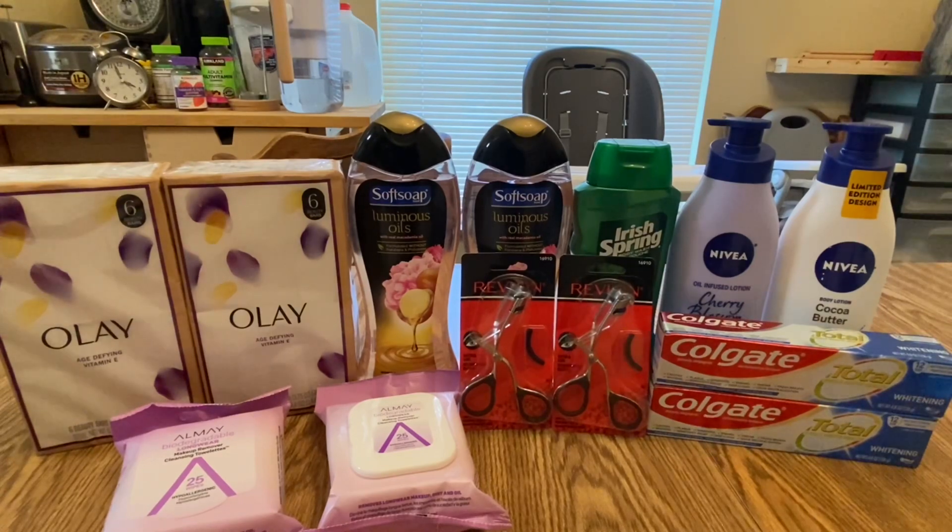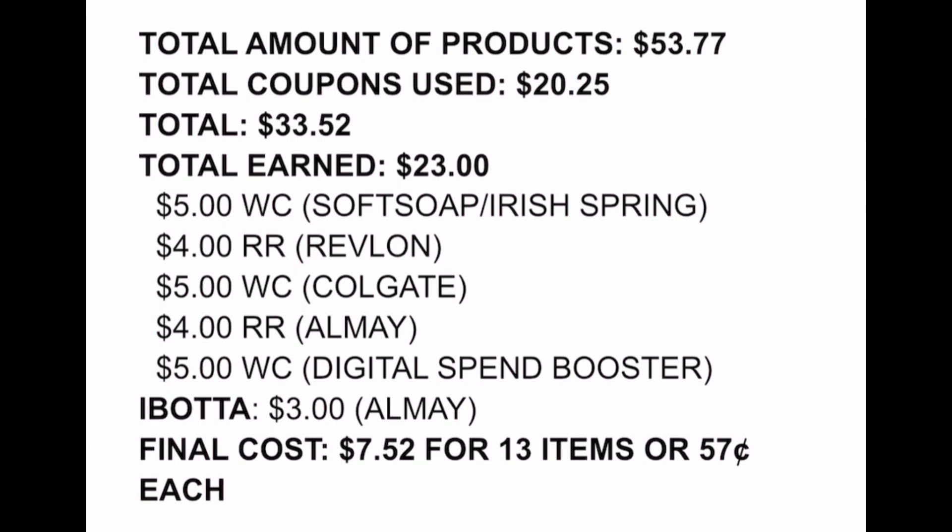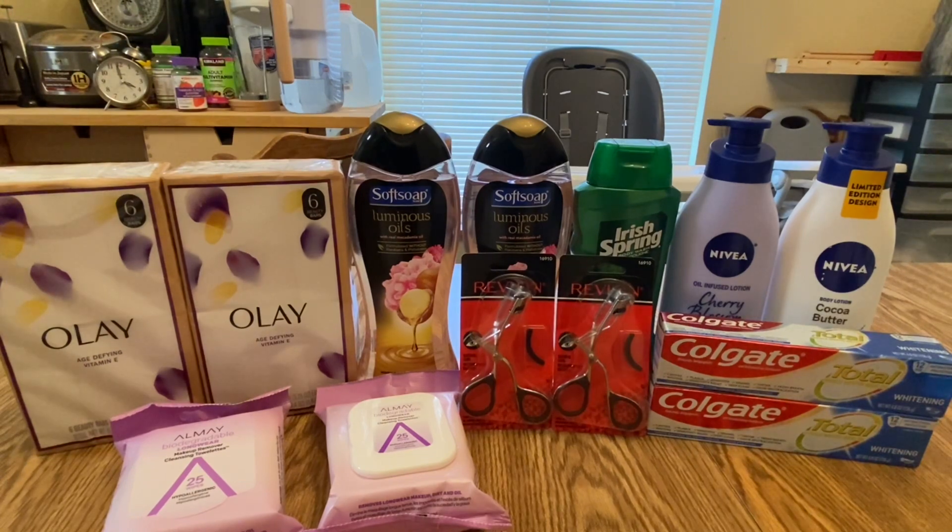The total amount of all products was $53.77. Total coupons used: $20.25. Total after coupons: $33.52. I earned $5 Walgreens Cash for Softsoap/Irish Spring, $4 Walgreens Cash for Revlon, $5 Walgreens Cash for Colgate, $4 Register Rewards for Almay, and $5 Walgreens Cash for the spend $20 booster — a total of $23 back — plus $3 from Ibotta. My final cost is $7.52 for 13 items, or about $0.57 each.